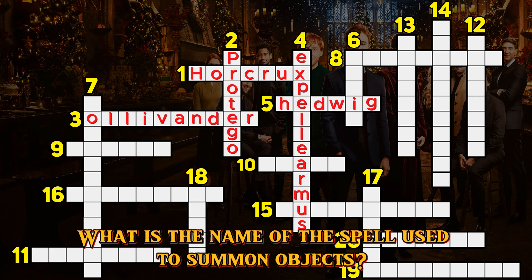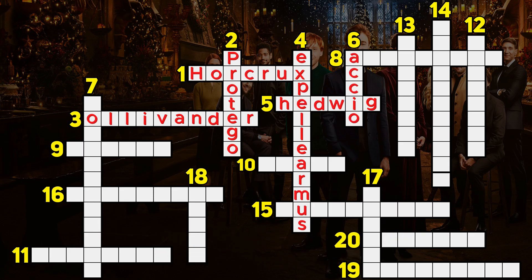Question 6. What is the name of the spell used to summon objects? Accio.